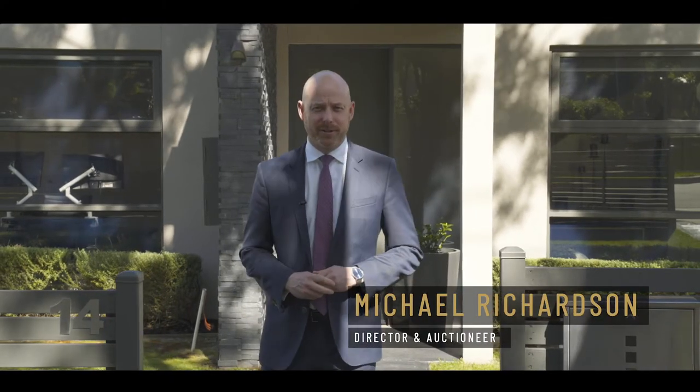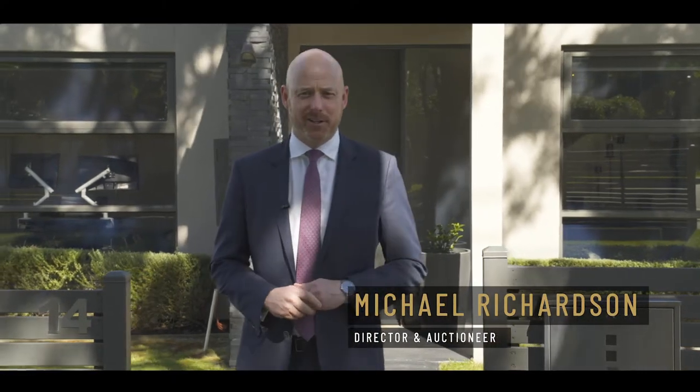Hi, I'm Michael Richardson from Fletcher's Real Estate and welcome to 14 Gloucester Street, Nash Burton. A well-designed home that offers four bedrooms, three bathrooms and a spacious open plan living area. Let's go through and check it out.